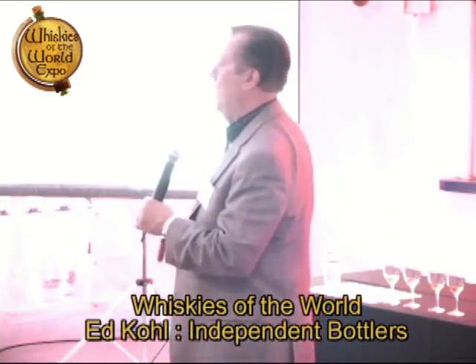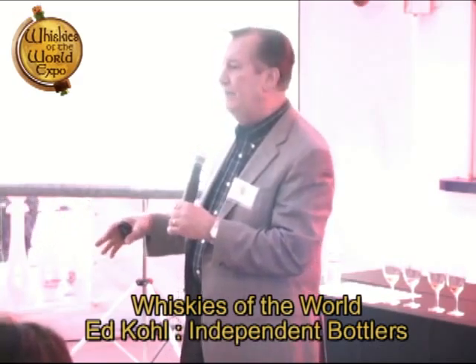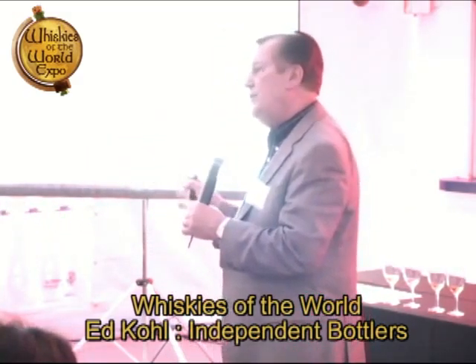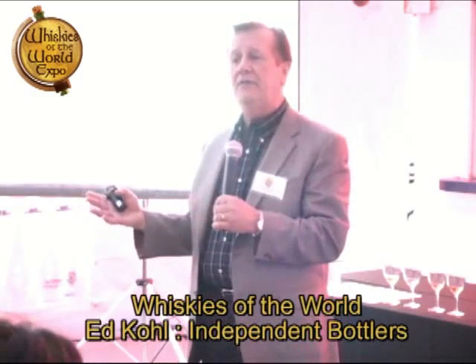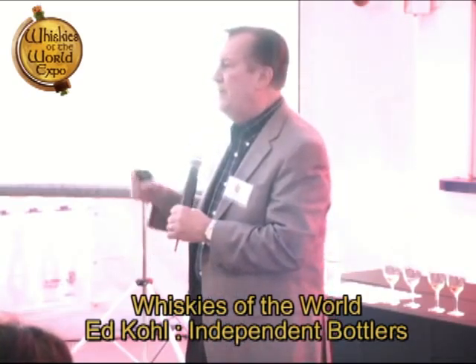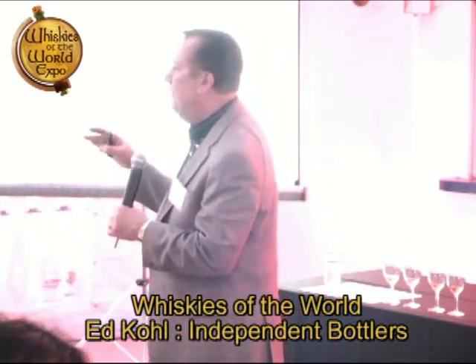Johnnie Walker, J&B, Dewars, Cutty Sark, or Chivas Regal are all going to have different single malts that go into those blends. Those blenders have to protect their blend, and the way they do that is they always use the same single malts as they create their different blends and flavors. That's where we come in.